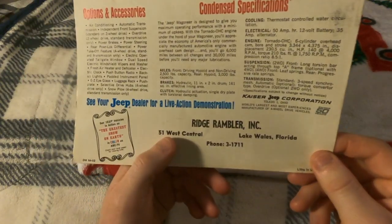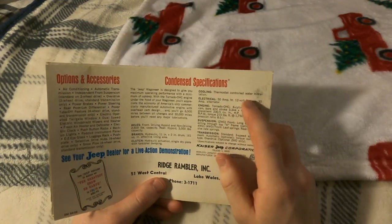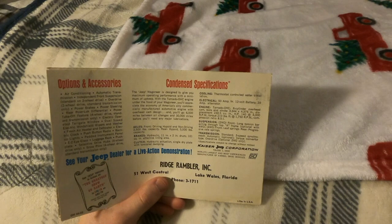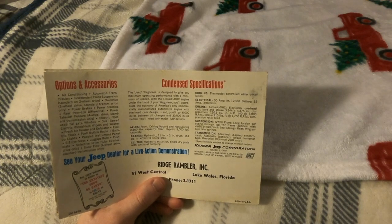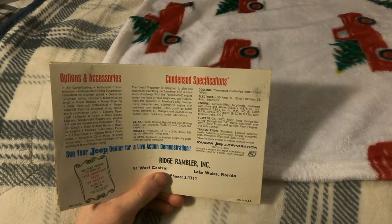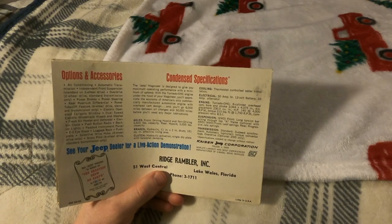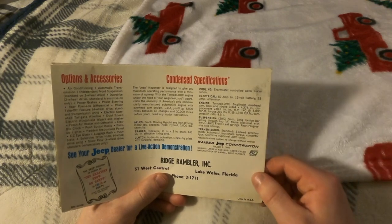There's a Lake Wales, Florida address. Cooling is thermostat-controlled water circulation. Electrical: 50 amp-hour 12-volt battery, 35-amp alternator. For engine specs, the Tornado overhead cam six-cylinder has a bore and stroke of 3.344 by 4.375 inches, displacement of 230.5 cubic inches, 140 horsepower at 4,000 RPM, and 210 pound-feet of torque at 1,700 RPM, with a compression ratio of 8.5 to 1.